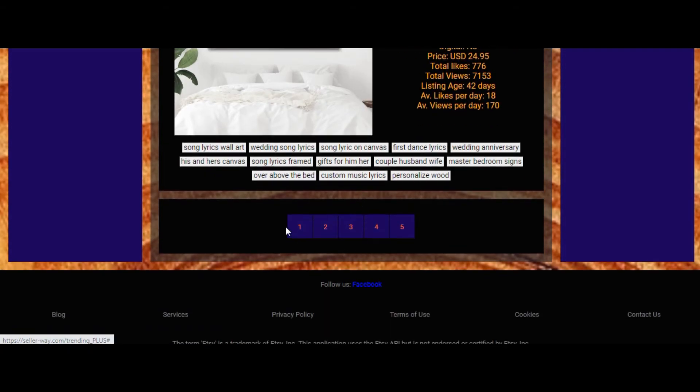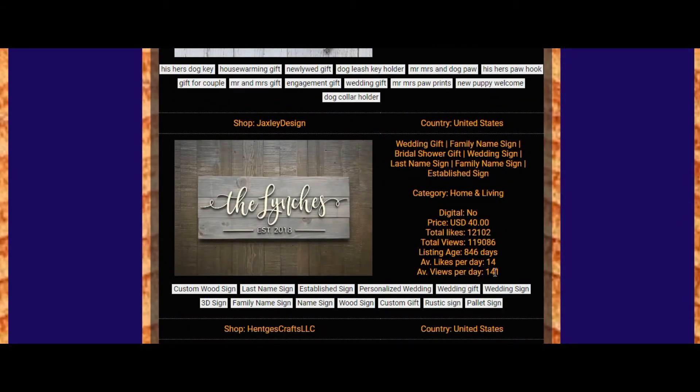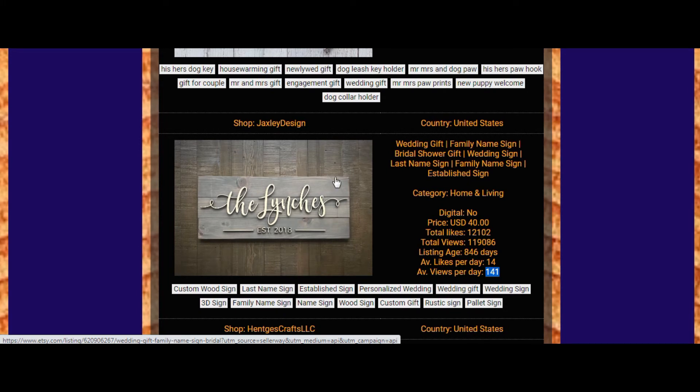We also have multiple pages of results. Pay attention to this listing with 141 views — very nice, laconic but interesting design and photo, and I think they are very successful. If you are looking for items trending in the wedding sphere, pay attention to this style and these colors because it seems this one is really in trend.